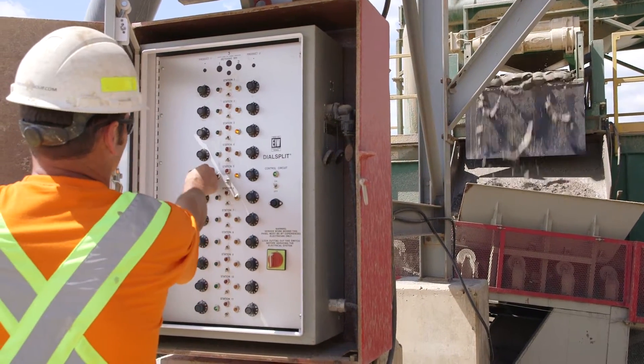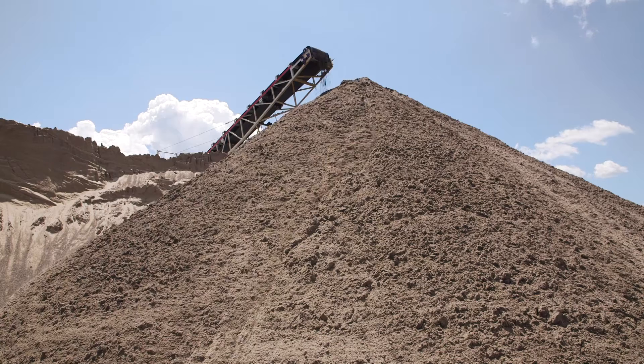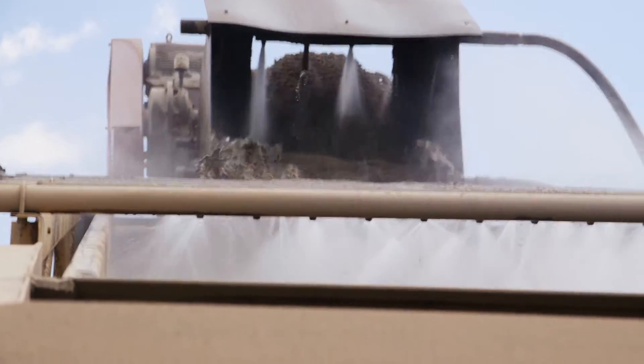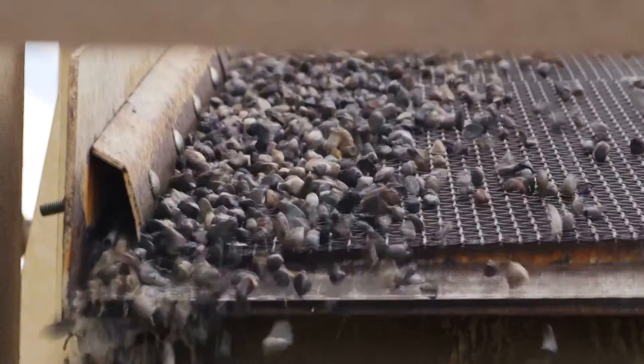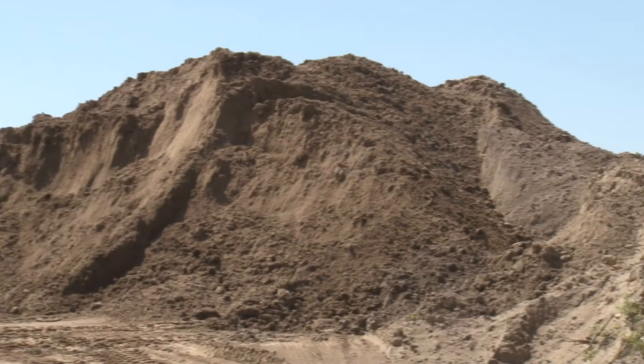We send it to our screener where it gets sized, and from there the sized material goes into the classifier. The classifier helps us make an end product that's always consistent. It comes down to about a one-inch stone, and anything passing from there goes through the wash deck and our crushers. The crushers bring it down to a five-sixteenths size, and that ends up in our final product as concrete or asphalt sand.